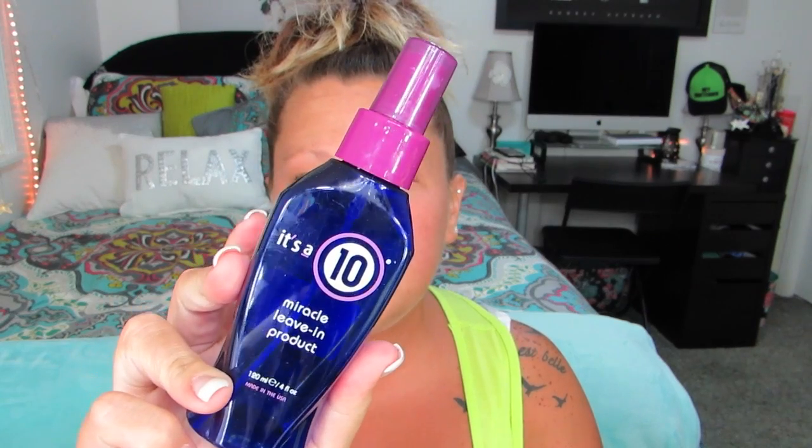The next thing I finished up is the It's a 10 Miracle Leave-In. I actually like to keep these bottles because I refill them for travel — they're the perfect size and you don't have to bring your huge bottle. I finished one of these up; I have like three or four backups in the bathroom already. Love this — it's a must-have. I keep repurchasing it.